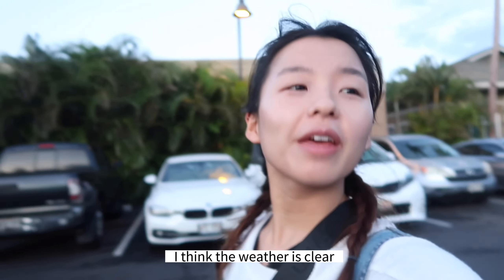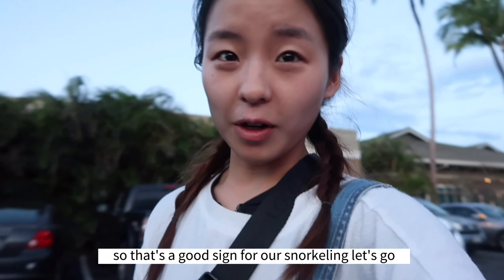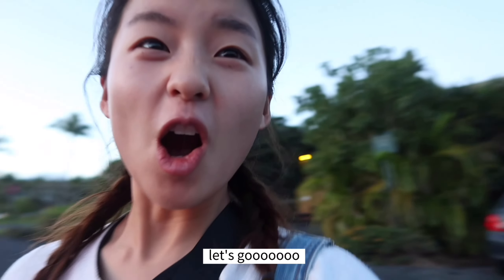I think the weather is clear. As you can see, the sky has very few clouds, so that's a good sign for our snorkeling. Let's go!